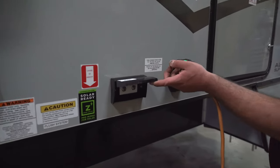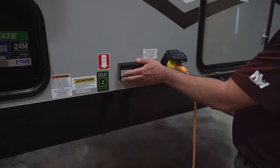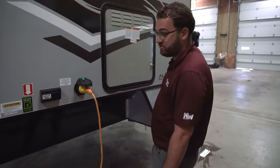All Arctic Fox truck campers are cable and satellite ready, so you have connections already pre-run to the TV for cable, satellite, or anything like that.